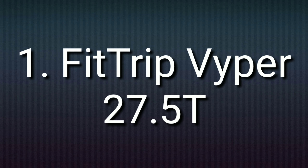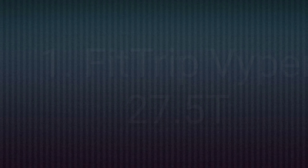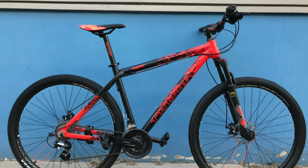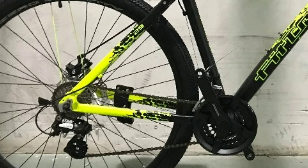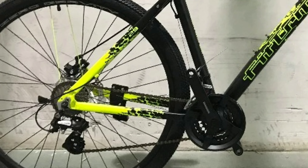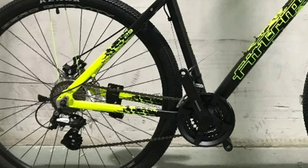Number 1: Fitrip Viper 27.5T. Fitrip Viper is an aluminium alloy mountain bike. It comes with a combination of 21 gears — 7 gears at the back of Shimano Altus and 3 gears in the front of Shimano Tourney. The shifters are also of Shimano.